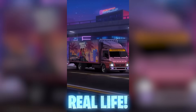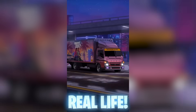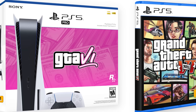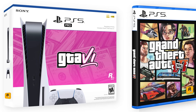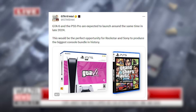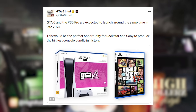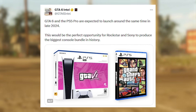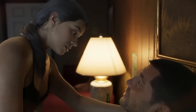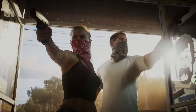A real-life truck is already teasing the GTA 6 release, which is one of the cooler things seen in real life recently. GTA 6 and the PS5 Pro are expected to launch around the same time in late 2024, so it's likely that the new console versions will release simultaneously with GTA 6, which makes sense as a major promotion.